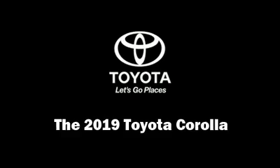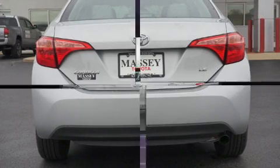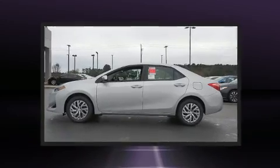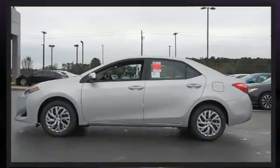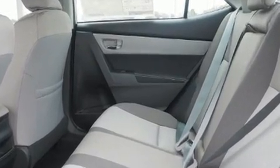Come test drive this 2019 Toyota Corolla. This four-door, five-passenger sedan is ready to drive off the showroom floor. It features a continuously variable transmission, front-wheel drive, and a 1.8-liter four-cylinder engine.